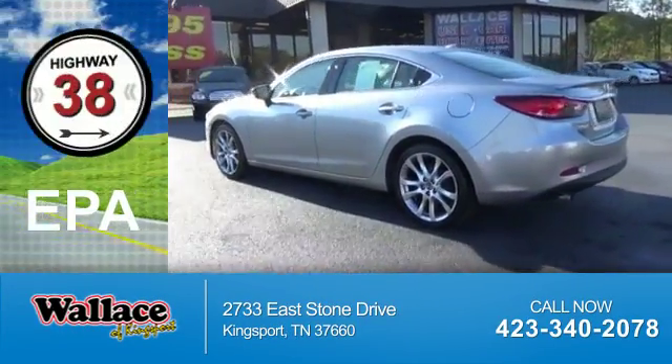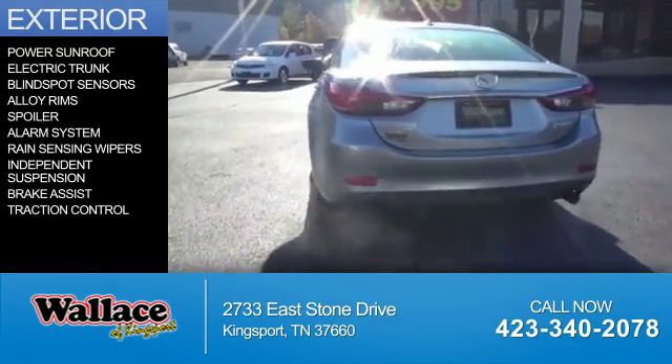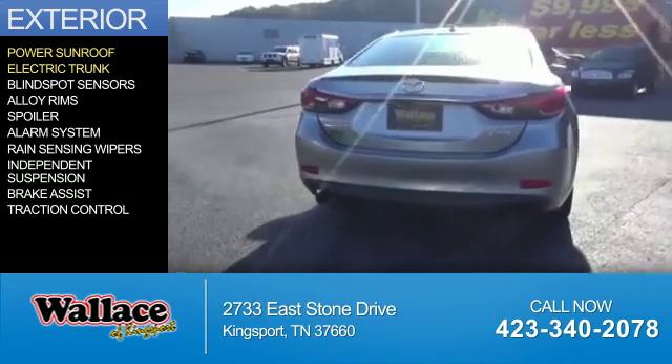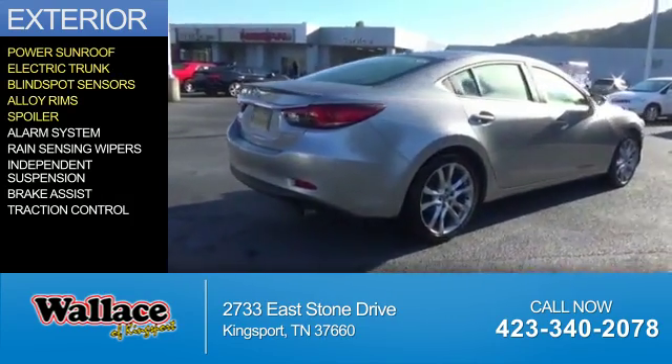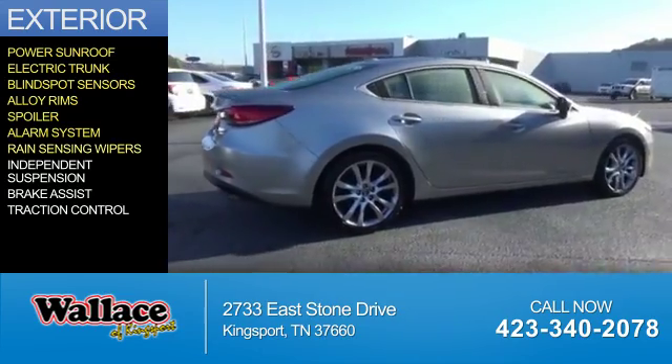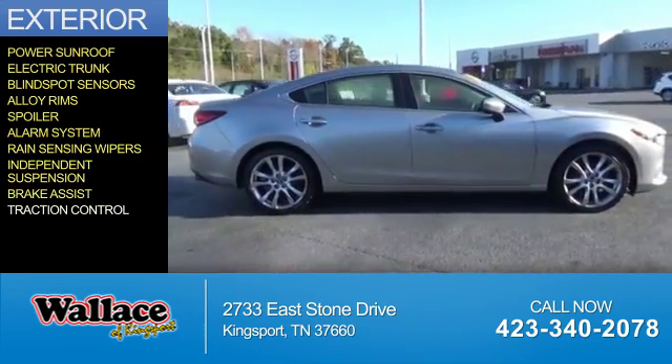Great fuel efficiency saves you money by requiring fewer trips to the gas station. The features include a power sunroof, electric trunk, blind spot sensors, alloy rims, a spoiler, an alarm system, rain-sensing wipers, independent suspension, brake assist, and traction control.